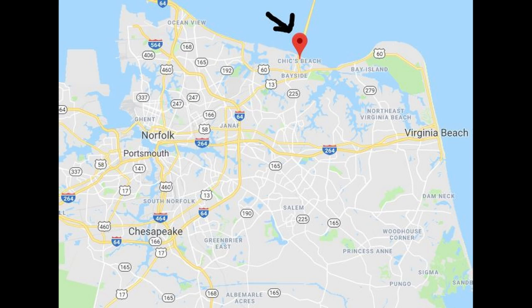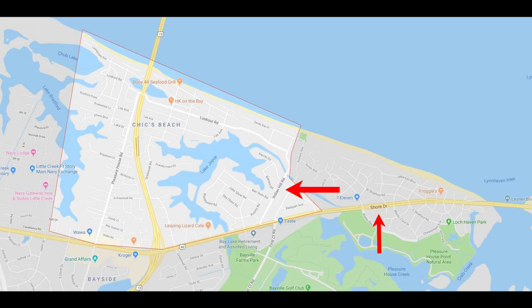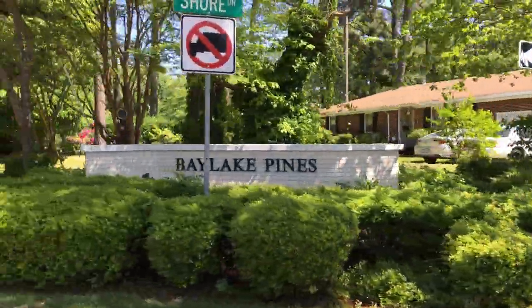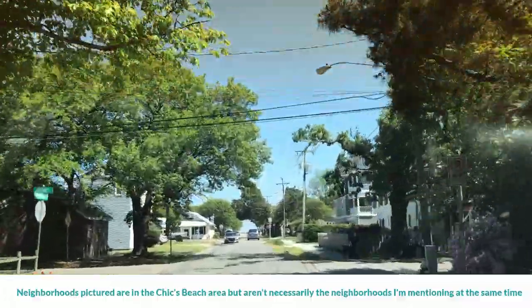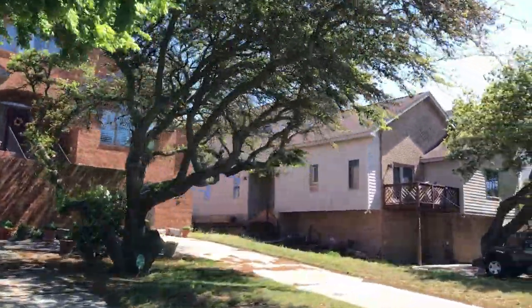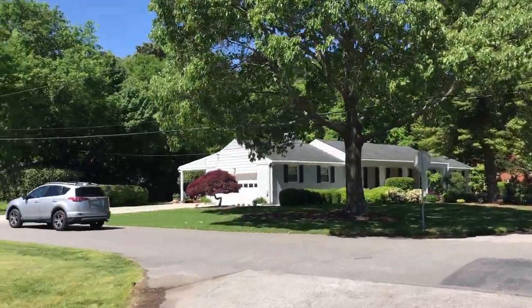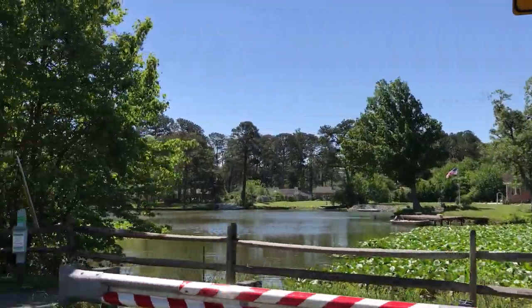Chicks Beach itself is not a very large area. It's bordered by Shore Drive on the south, Indian Hill Road on the east, the oceanfront on the north, and just west of Pleasure House Road on the west. That whole area around Lake Joyce to the east of Lake Bradford and north — that whole beachfront is considered Chicks Beach. Neighborhoods in Chicks Beach include Bay Lake Pines, Bay Lake Beach, Bay Lake at Lake Joyce, Chesapeake Shores, and Chesapeake Beach.